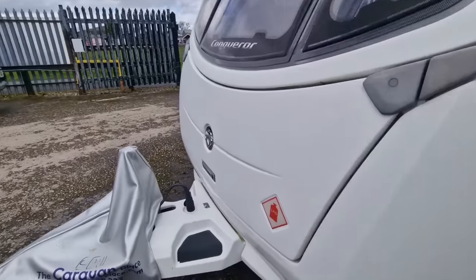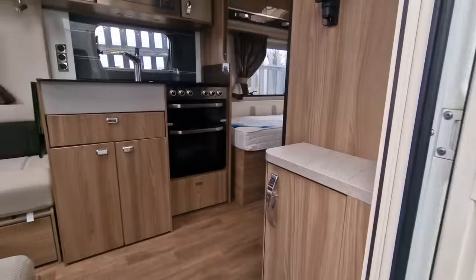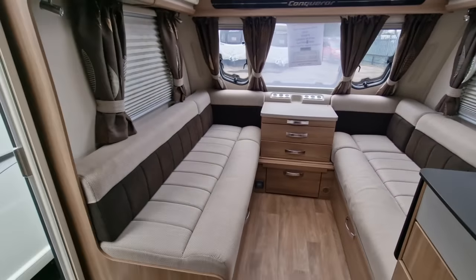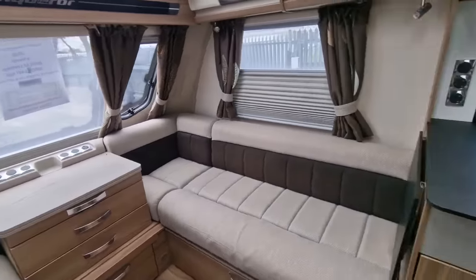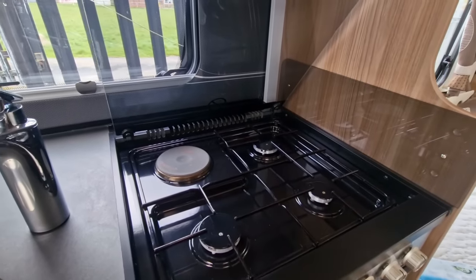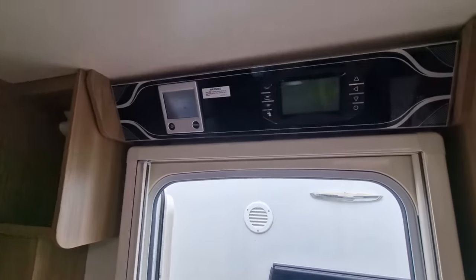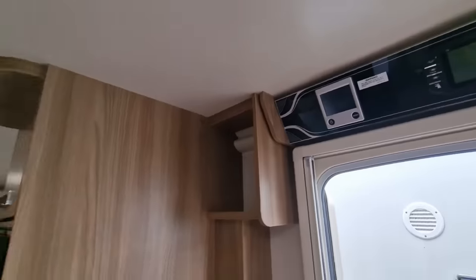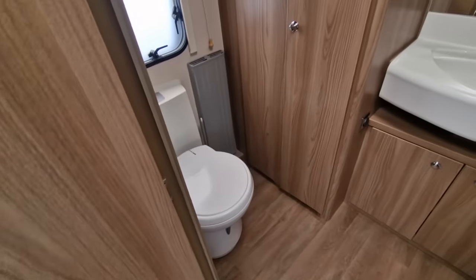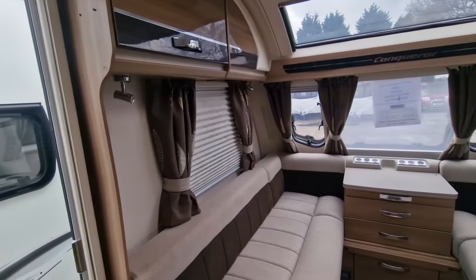Another one is the Swift Conqueror 565 — again a really high-spec van. We've got ATC, external barbecue points, external 230-volt sockets, and this has got single beds. Really nice layout, nice upholstery, nice kitchen area with the electric ring. It's got a slimline fridge freezer, the Alde panel and control panel, central heating, and then towards the rear of the caravan a separate shower and toilet. A lovely van for a single-axle, with more options for touring.